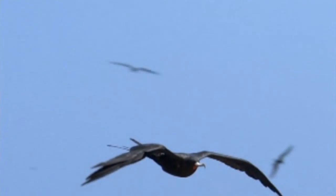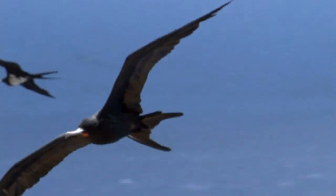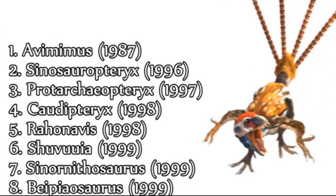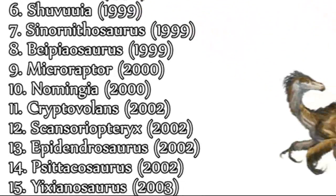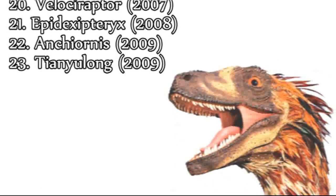Feathers are the key diagnostic feature of birds, and this is one of the main criteria for the avian classification of Archaeopteryx, as no other modern animal has feathers. However, starting in 1987 and continuing to 2009, many species of dinosaurs have been found displaying feathers, further strengthening the link between dinosaurs and modern birds.